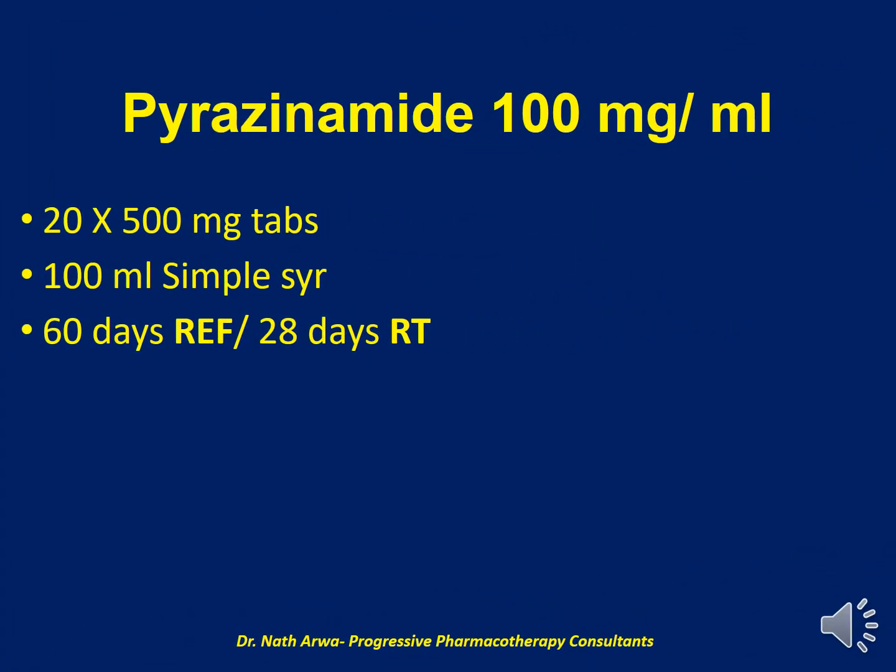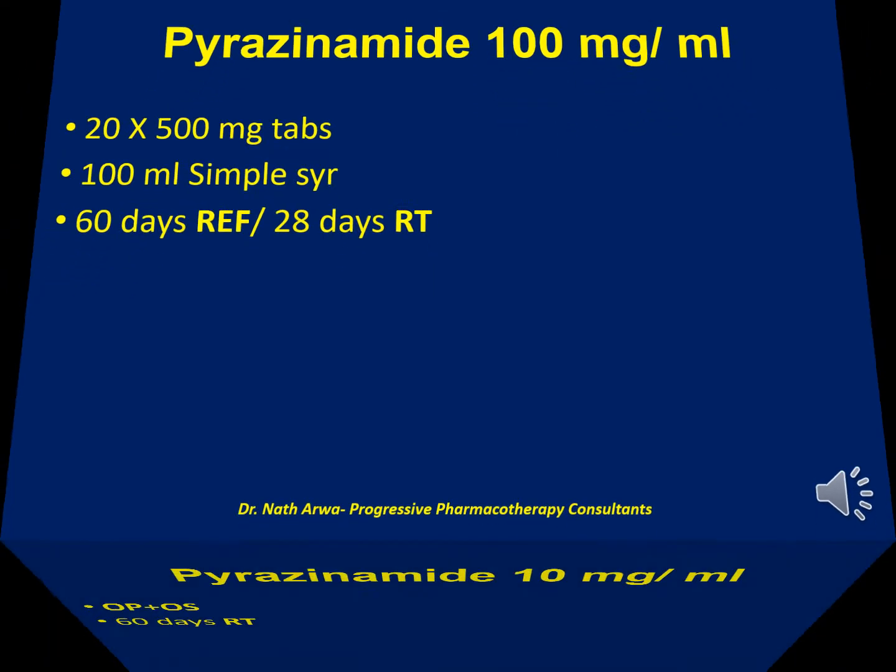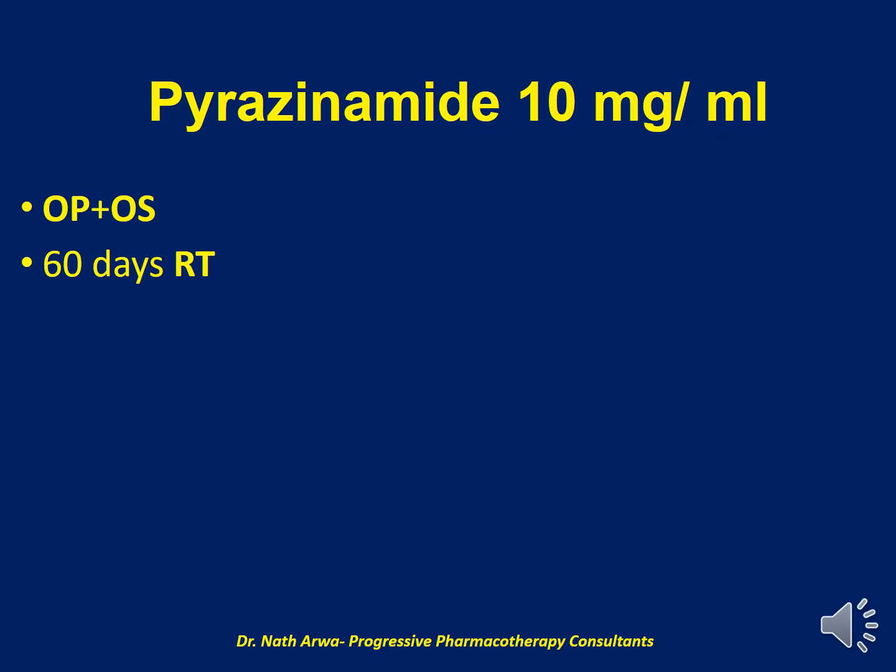Next, we have Pyrazinamide 100 mg per ml. To obtain this, we require 20 tablets of 500 mg Pyrazinamide. We should crush and micronize them before suspending them in a total of up to 100 ml of simple syrup, which is the vehicle in this case. Do not exceed the final volume of 100 mg per ml. Next, we have Pyrazinamide 10 mg per ml. I would encourage you to do your med math and establish the desired number of tablets and the volume of the vehicle, which in this case is a mixture of OraPlus and OraSweet. After homogenizing, the final product is stable for 60 days at room temperature.